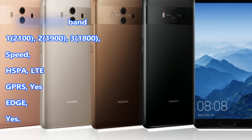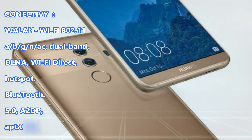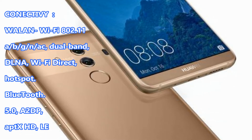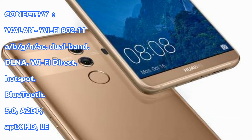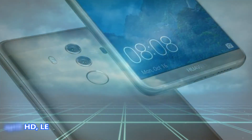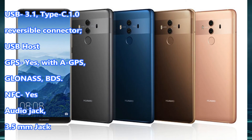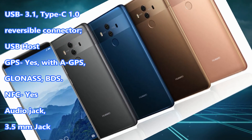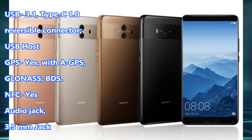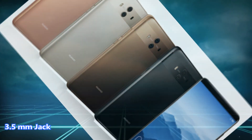Connectivity: Wi-Fi 802.11 A/B/G/N/AC, Dual Band, DLNA, Wi-Fi Direct, Hotspot. Bluetooth 5.0, A2DP, AptX HD. USB 3.1, Type-C 1.0 Reversible Connector, USB Host. GPS: Yes, with AGPS, GLONASS, BDS. NFC: Yes. Audio Jack: 3.5mm.